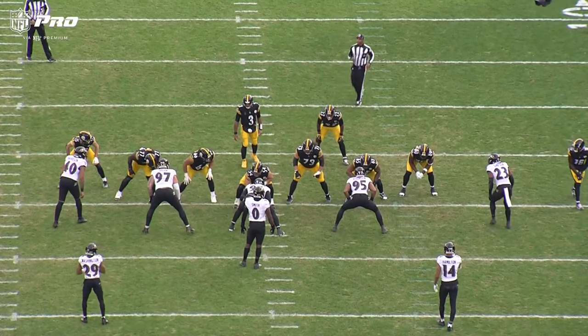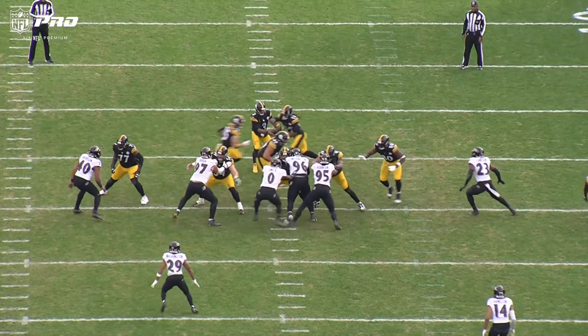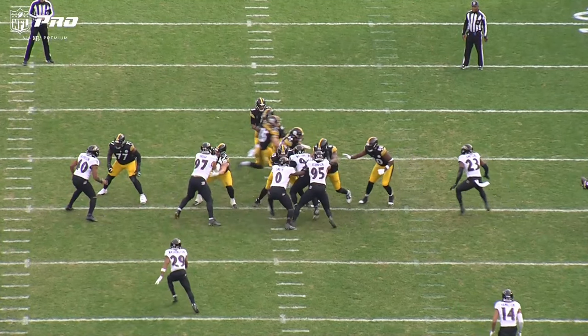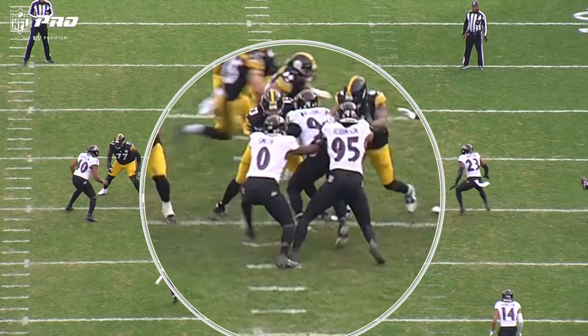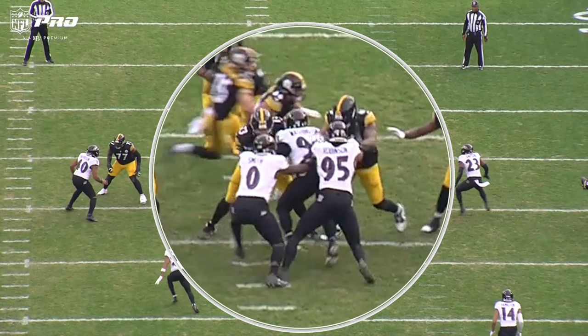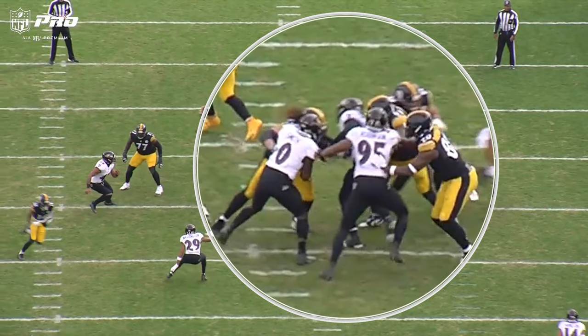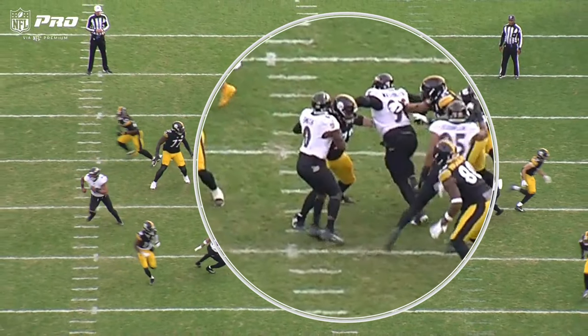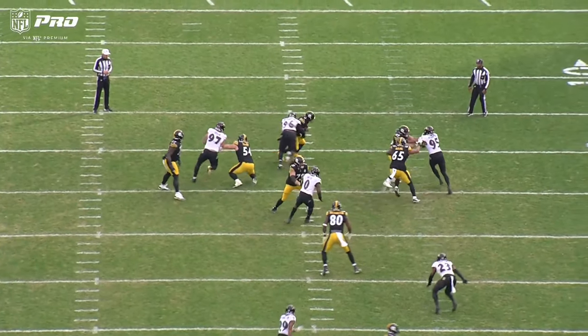Roger is that nose guard straight over the center, and the center is a rookie. He slanted to the right so now he's on the guard, but basically we got this cluster of people right here. We just outnumber them - you got Roe, Tavis Robinson, and Broderick. They leave Broderick free, he fights through it, and now he's got a clear pass to the quarterback. And he doesn't miss.